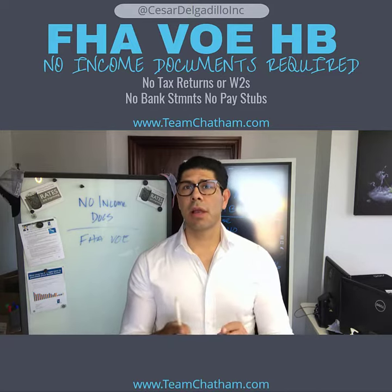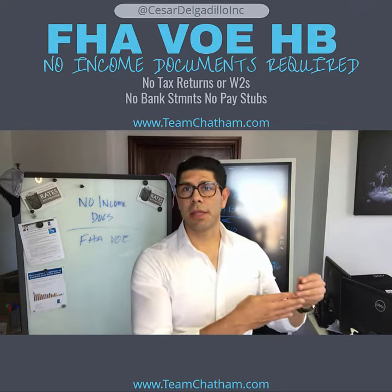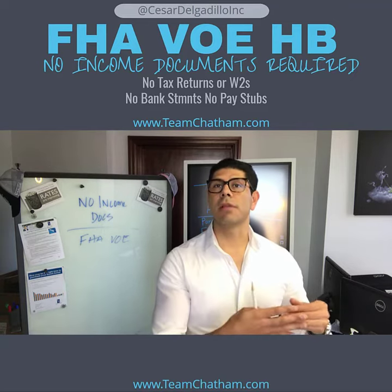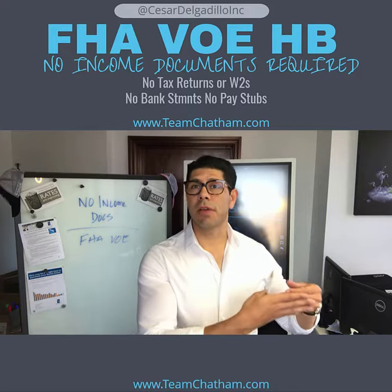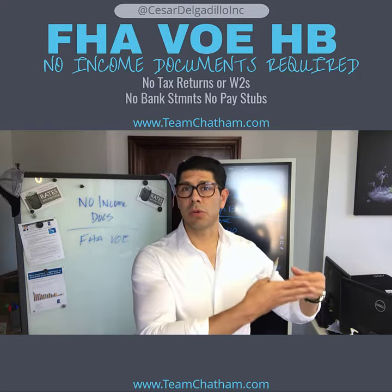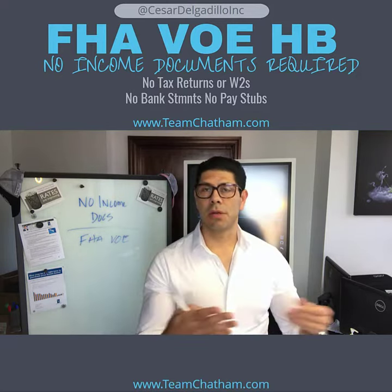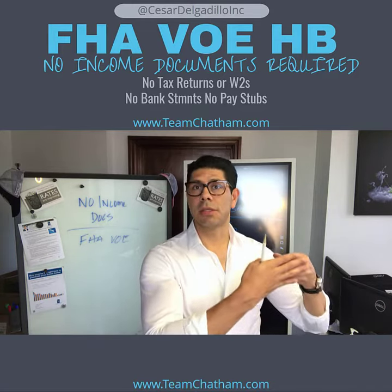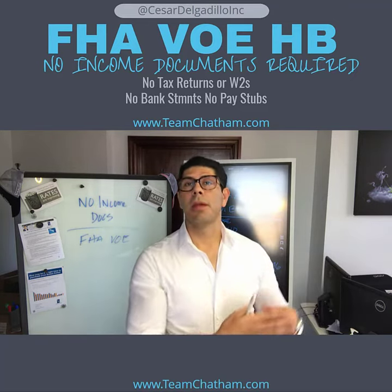Technically, you just have to fill out an application, and your employer will have to verify your income through a third-party form or link that the lender sends out. So if you're a wage earner and your employer can verify those funds — because a lot of times you might be getting funds from other sources within your employment that you're not able to show in certain financials — your employer can verify it, and you may be able to qualify with that income.